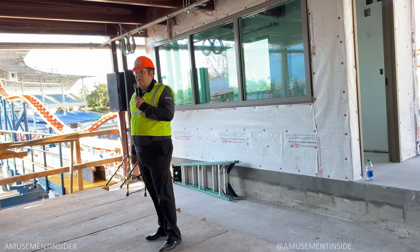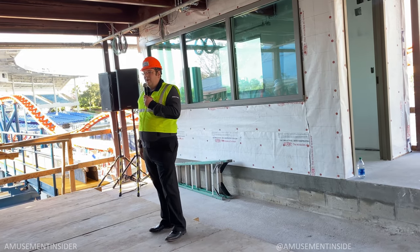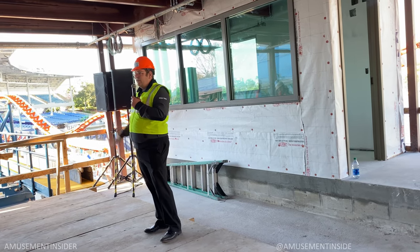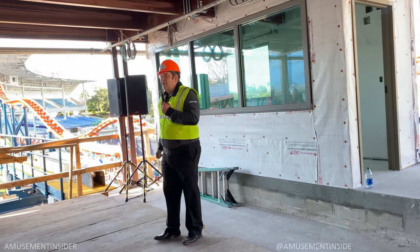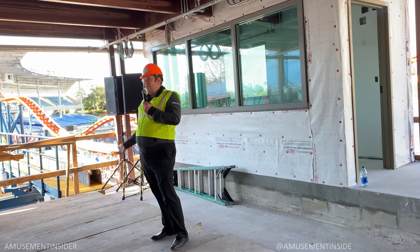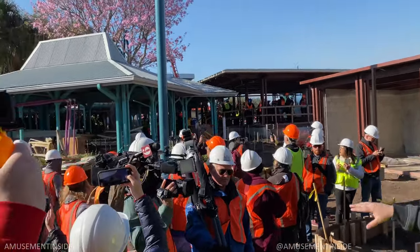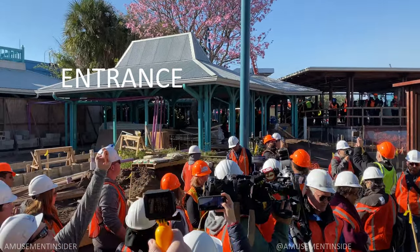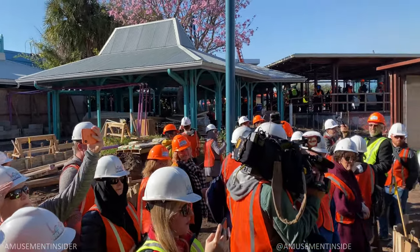On the way in, you walk through our queue line, which is the former dining area for the Mango Joe's restaurant. We'll have additional seating there, but also our queue space, interactives talking about the Alaska Sea Life Center — our conservation partner for the ride — and the new entrance on the side. Part of the relaunched Wild Arctic Plaza will be home to Icebreaker.